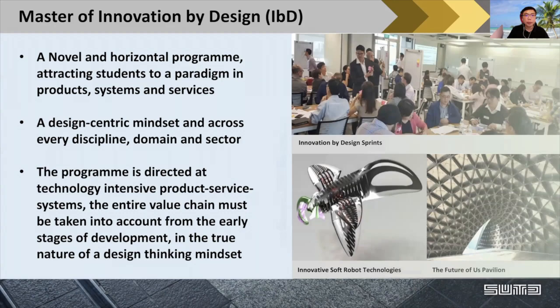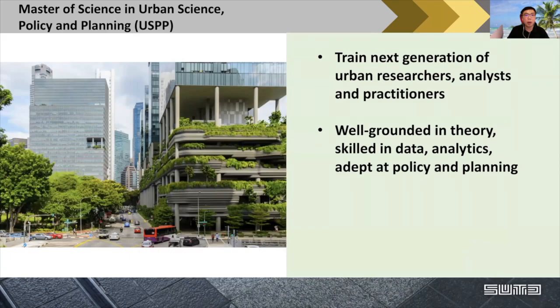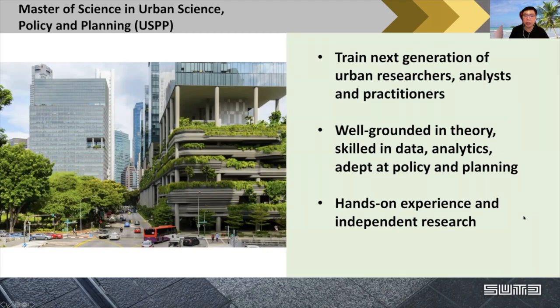Our Master of Science in Urban Science, Policy, and Planning seeks to train the next generation of urban researchers, analysts, and practitioners. It trains them well in theory, skilled in data analytics, and adaptable at policy and planning. There's also independent research activity where they can do hands-on planning as part of the program with industry partners.